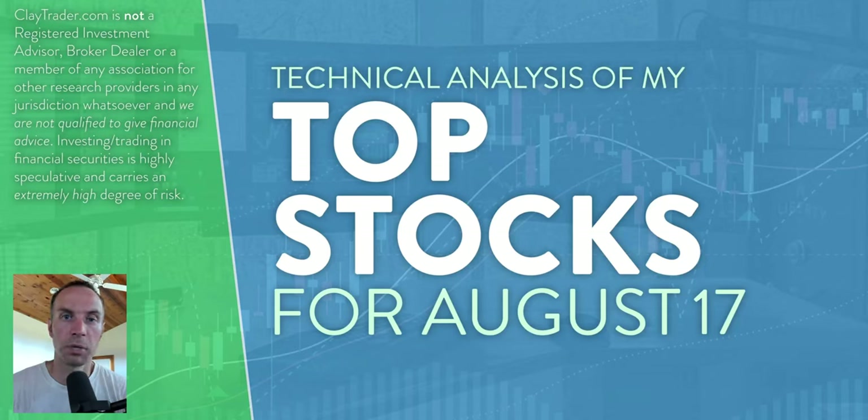Hey, it's Clay at ClayTrader.com. This will be my top 10 stocks as we head into Wednesday, August 17th. This will be a technical analysis breakdown. So if you are somebody that uses charts within your trading, or maybe you're just interested in learning more about charts and how they can be used to help make good decisions as a trader, this will be a video for you.